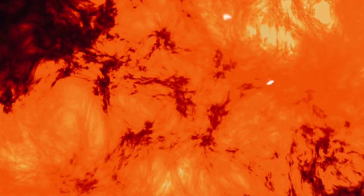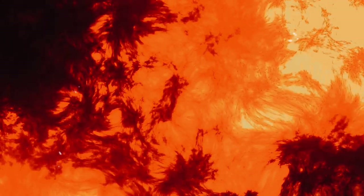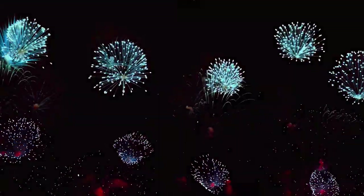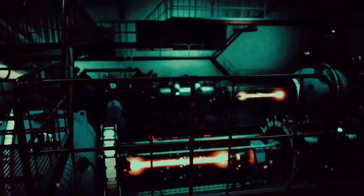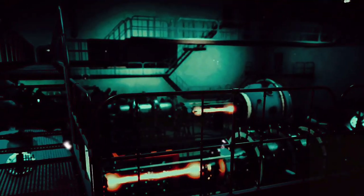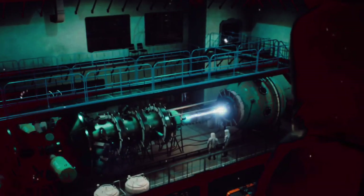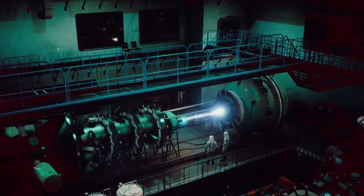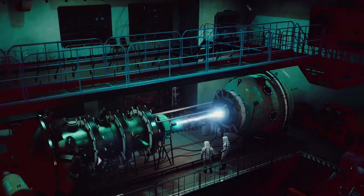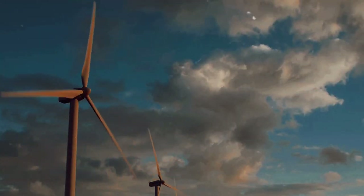Nuclear fusion, the process that powers the sun and stars, has been a subject of interest for scientists for many decades. The allure of harnessing the same energy that lights up our sky and fuels our universe is too tempting to ignore. Early research into nuclear fusion was met with obstacles, as scientists grappled with the challenge of recreating the conditions of the sun here on Earth. The potential benefits of successful fusion energy are immense — it's a source of power that's clean, safe and practically limitless.